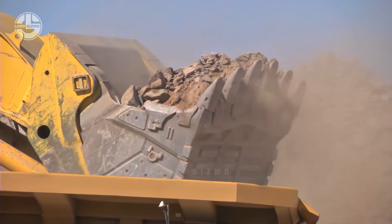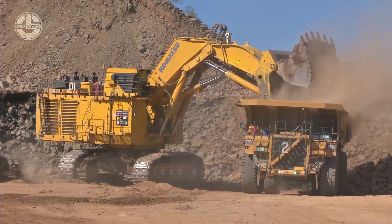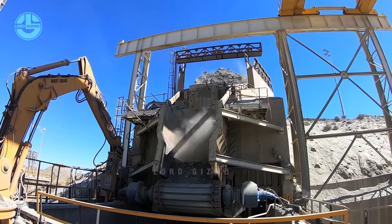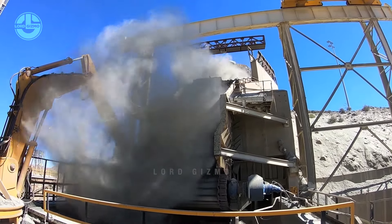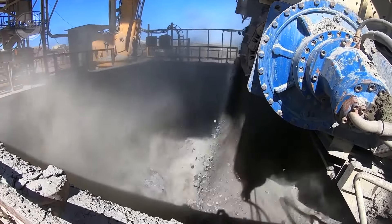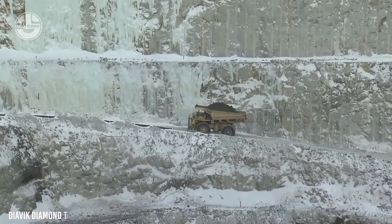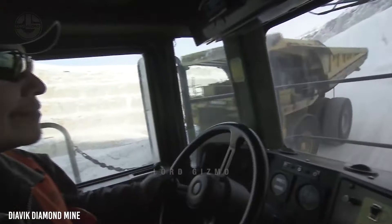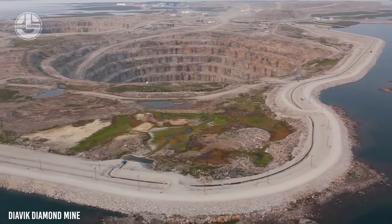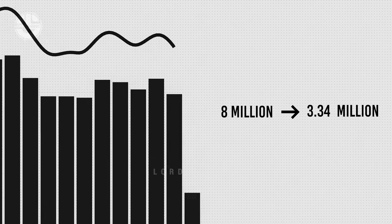The kimberlite is extracted using hydraulic shovels, and the extracted ore is dumped into the primary crusher located at the top of the hill. When the dumper transports the kimberlite, nobody can tell whether it contains just some boulders or approximately 700 carats of diamond. Since 2003, this Canadian mine has been producing 7,000 metric tons of kimberlite every day, though in recent years production has decreased from 8 million to 3.34 million carats per year.